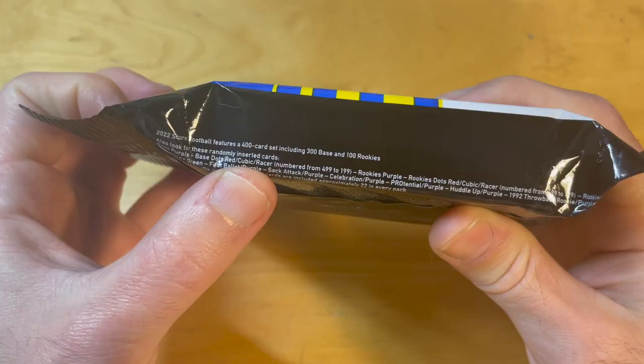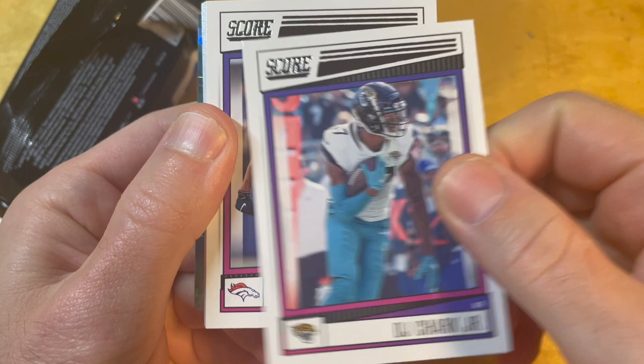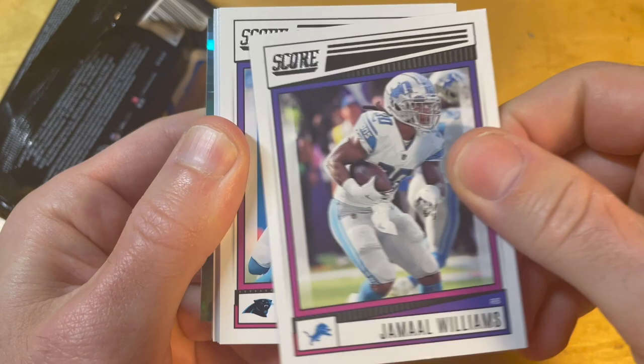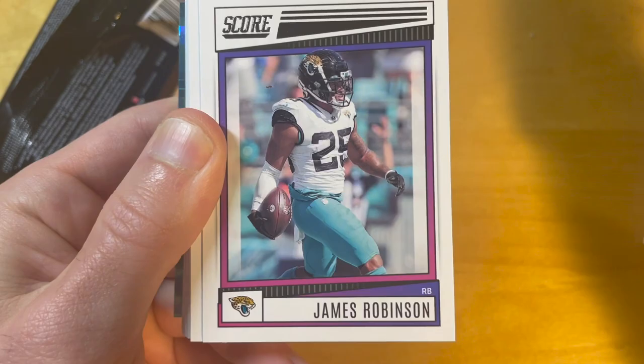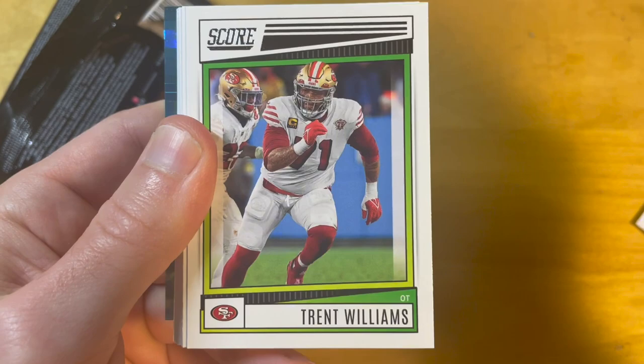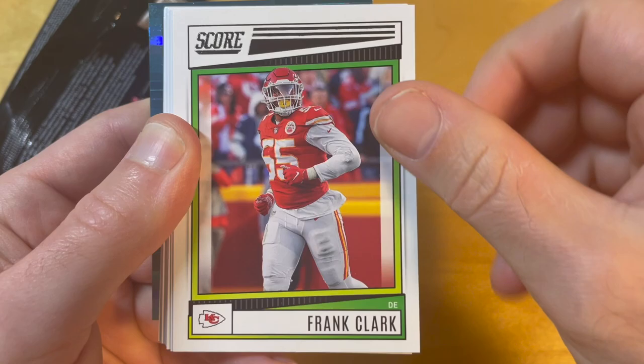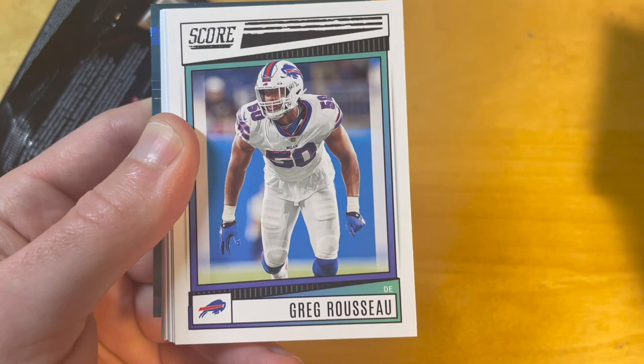We start with DJ Chark — I wonder which club he is a DJ in. The base card design has the usual problems for Score: the white border is way too wide, making cards look cheap. I think if they just got rid of this white border and let this green or purple border be the border of the card, it would look so much better. But Panini has had this problem for decades.